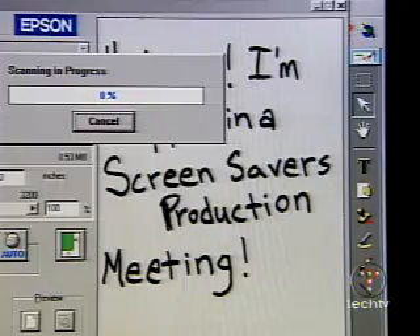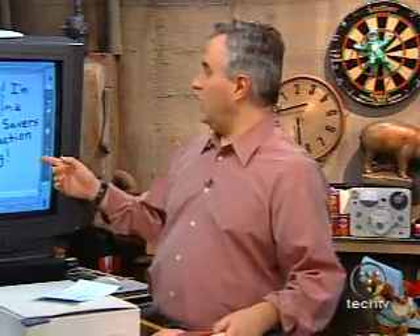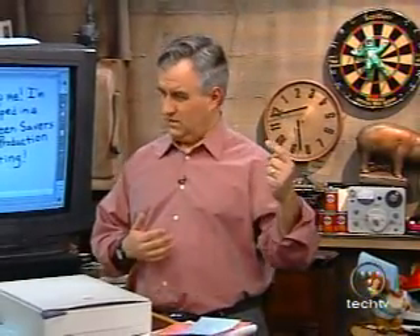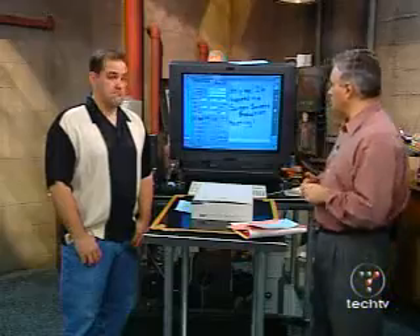Let's scan that in. We've got a couple of documents scanned in here. We're using the software — this is Presto Page Manager that came with this Epson scanner. There are a variety of programs out there. There was kind of a shakeout in the industry a couple of years ago. The two big programs, Caere's OmniPage and TextBridge from Xerox Corporation, were both purchased by a single company: ScanSoft. That's ScanSoft.com, so you can go there.